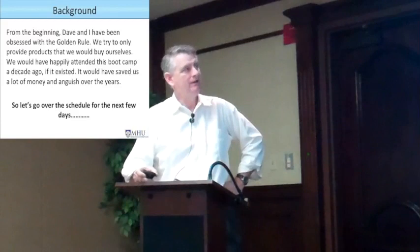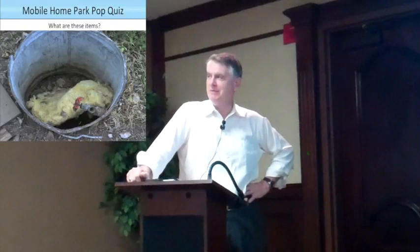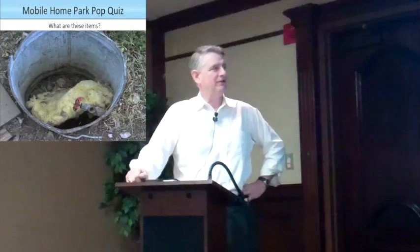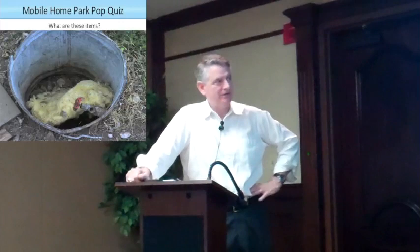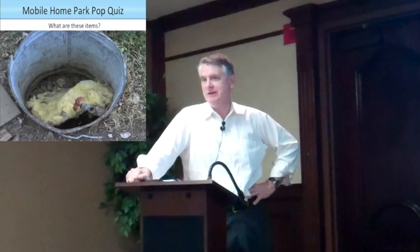Okay, let's start with the Mobile Home Park Top Quiz. What is this item? This is not a bucket full of vomit. This is a mom-and-pop water connection for a mobile home — this is where your water line connects. The little knob, you turn that to turn the water on. And that's their idea of winterizing — they threw some insulation down. In Texas or Oklahoma that actually works; it doesn't get cold enough to be a problem. That would not work in North Dakota at all.